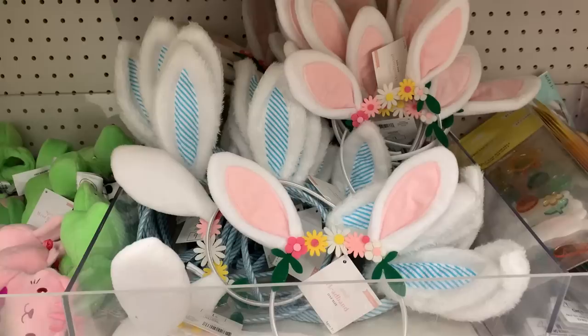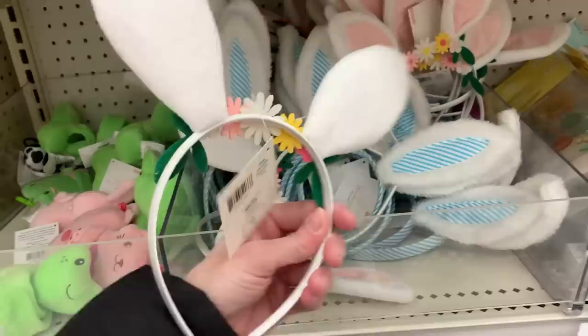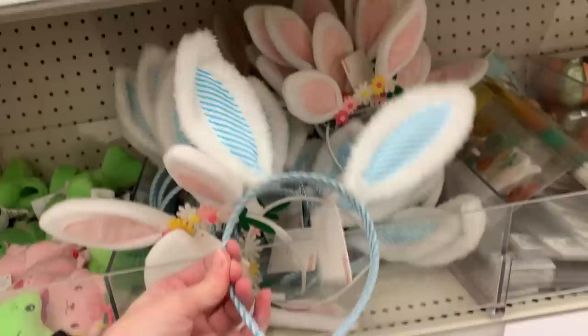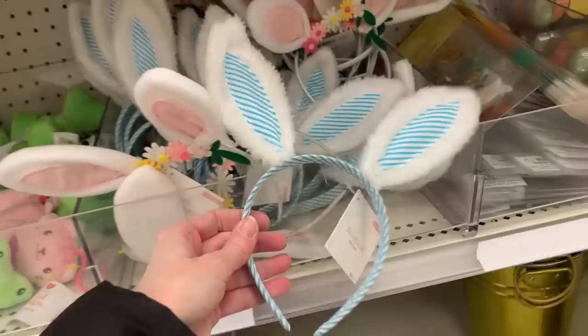Now I'm going to show you a few Easter items for kids — starting with these adorable little bunny headbands. There are two styles: one pink and one blue, presumably for girls and boys. One has cute little felt flowers across the headband, which is a nice touch. These are just a dollar each, so an even better deal than Dollar Tree.